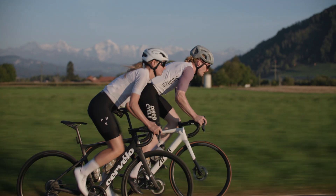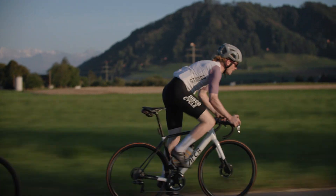In wind tunnel tests we have tested against other brands as well, and we have seen that our aluminium rims are the best performing aerodynamic wheels.